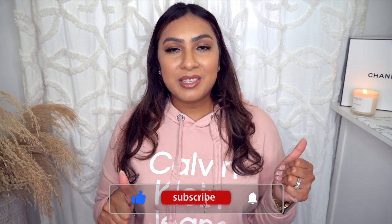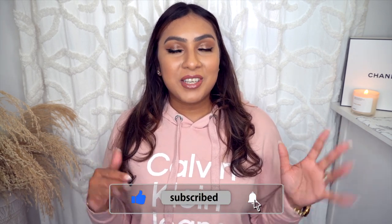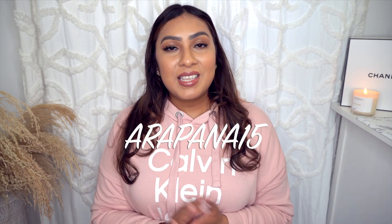That pretty much wraps up this Shein haul! I hope you enjoyed this video. If you did, please like and subscribe, and consider watching some other videos. Everything is listed down below — use the coupon code to save some money. Stay safe, happy holidays, and I'll see you in my next video!